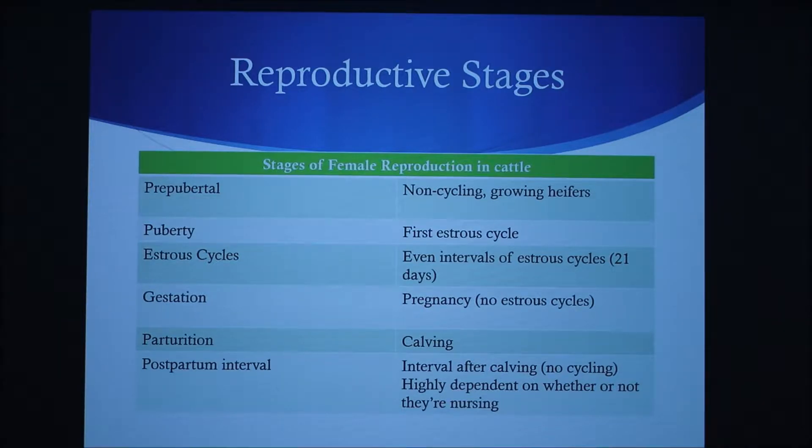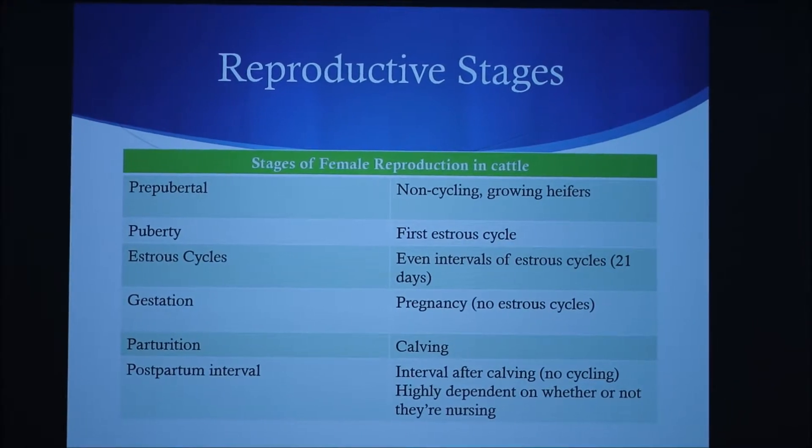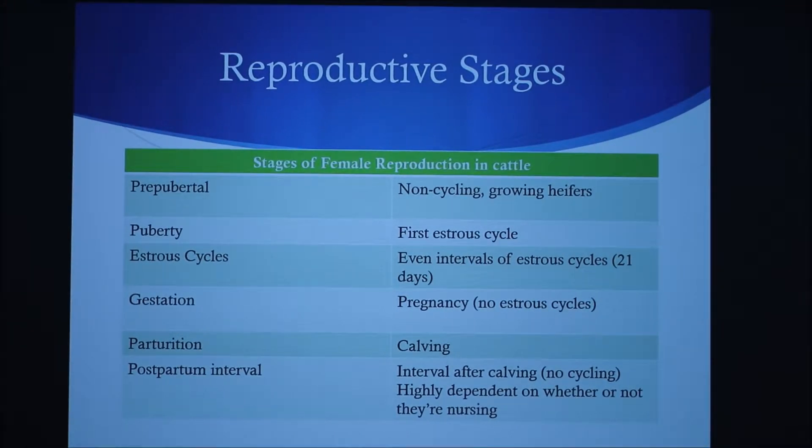After the estrus cycles occur, they're able to get pregnant, which is known as gestation. There are no estrus cycles during gestation. After they are pregnant and they have a calf, known as parturition, there will be the postpartum interval, which is the interval after calving. They're not cycling, and this is highly dependent on whether or not they're nursing.